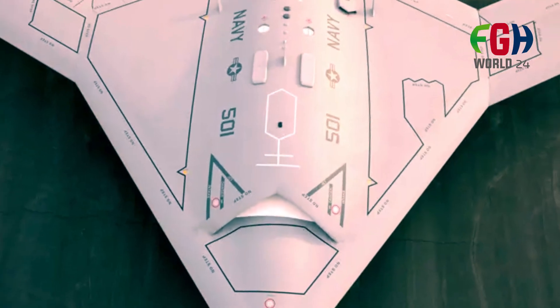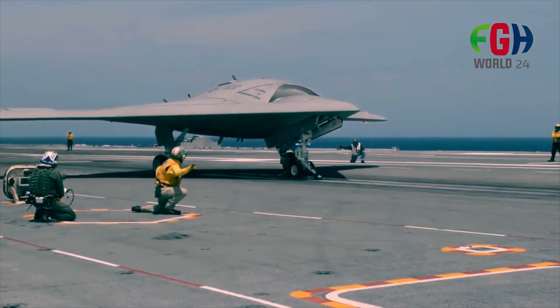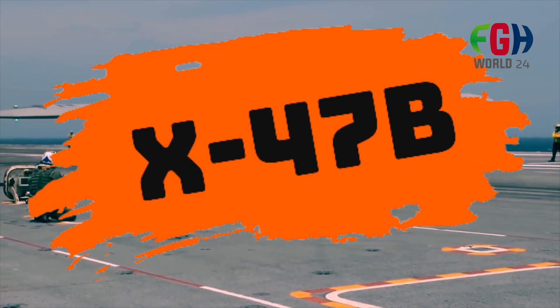Hey everyone, welcome back to my channel FGH World 24. Today's amazing topic is about the X-47B, an experimental unmanned combat aerial vehicle (UCAV) developed by Northrop Grumman for the United States Navy.